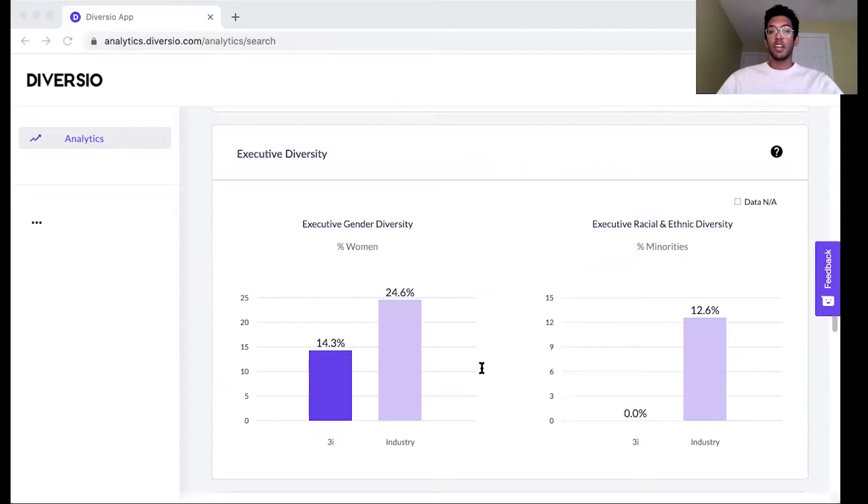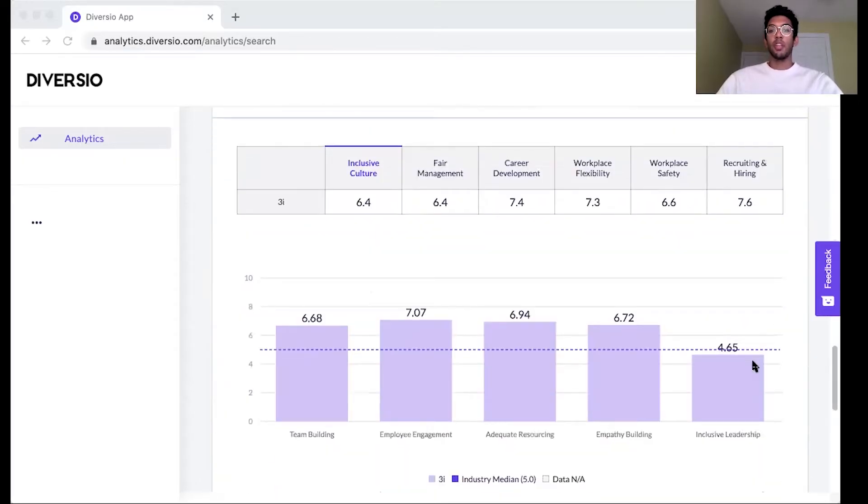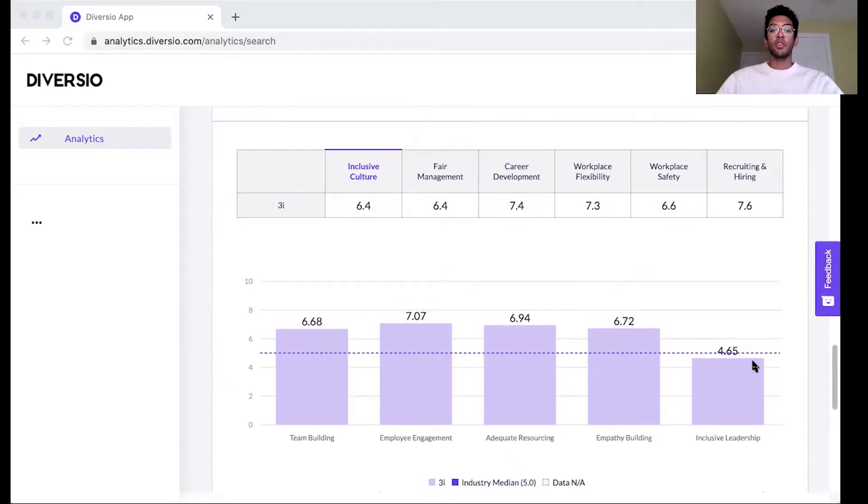Looking at our second category, inclusion, it is derived from a natural language processing tool that scrapes and collects data from thousands of publicly available employee reviews on sites such as Glassdoor.